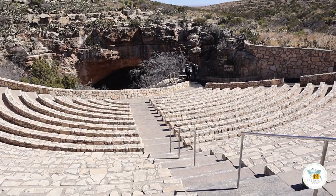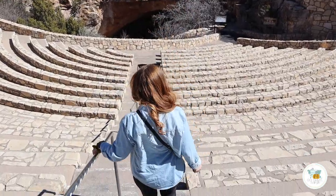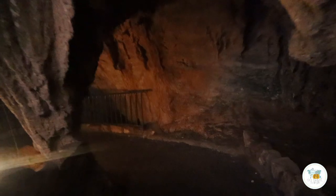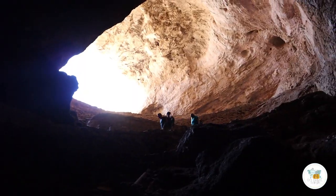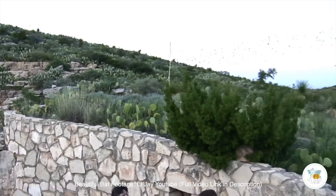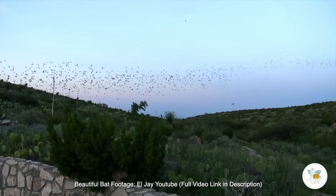Before you get to the opening of the cave, there is an amphitheater. The entrance of the cave hosts Brazilian free-tailed bats. The cave ceiling works like a nursery, so the 90-degree heat in the summer acts like an incubator. Then at sundown, hundreds of thousands of Brazilian free-tailed bats fly through the exit, and you can sit in the amphitheater and watch them.